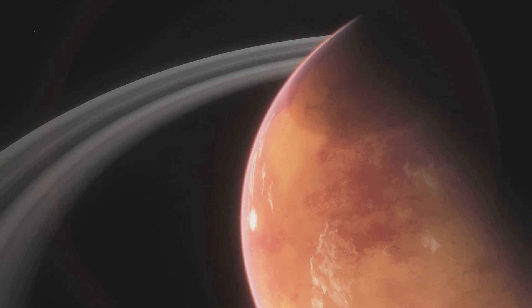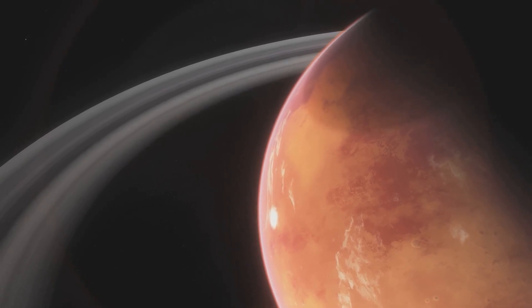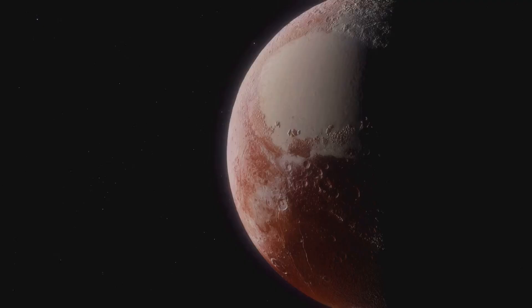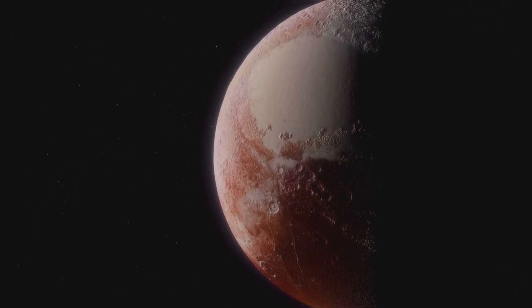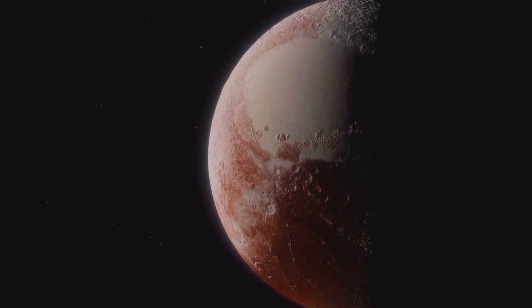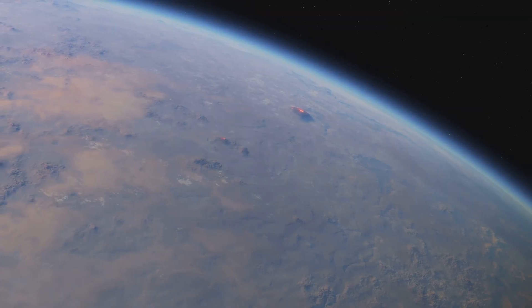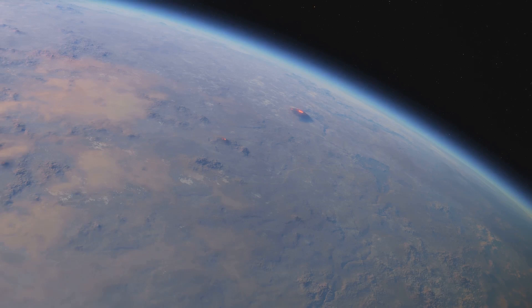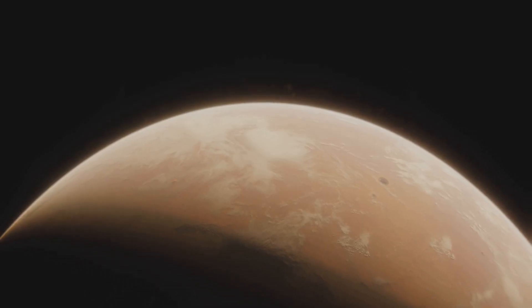Given the star's low luminosity and the potential for tidal locking, Kepler-186f might have some unique weather patterns. Imagine a planet where one side is always facing the star — warm and potentially wet — while the other side remains in perpetual darkness, cold and icy. However, a thick atmosphere or ocean currents could help distribute heat more evenly across the planet.